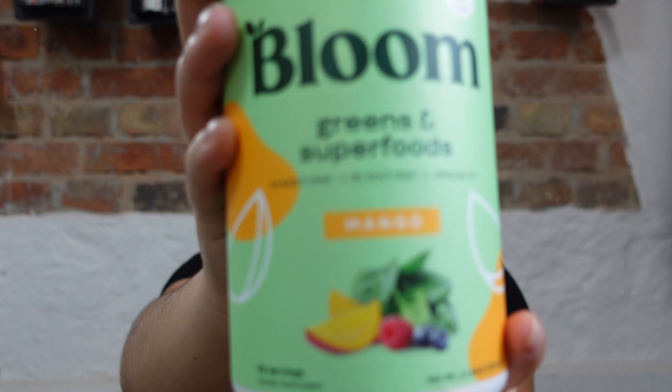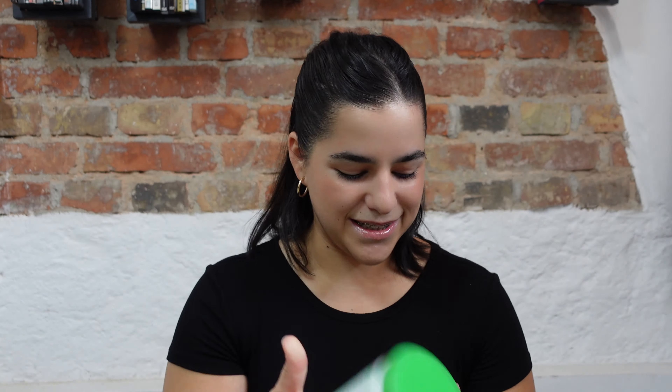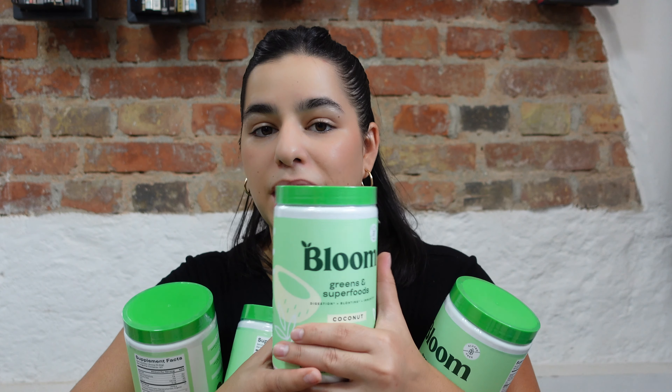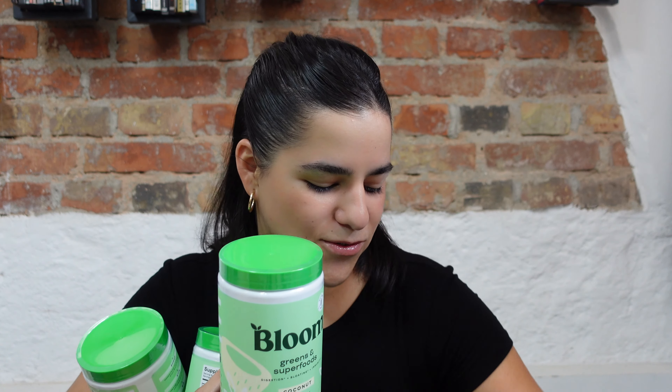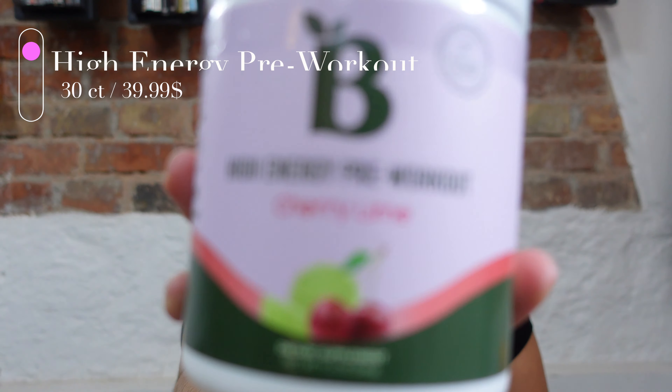We also got the Greens in the new mango flavor — I'm very excited for that one, it has 60 servings. And we got multiple coconut containers: two are for my mom, one is mine, and the other one I might share with my sister since she's helping me today.